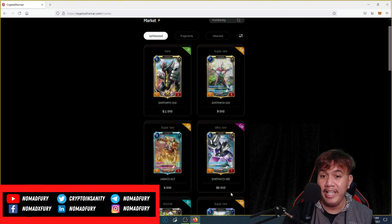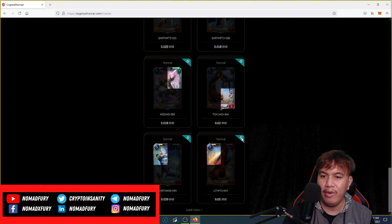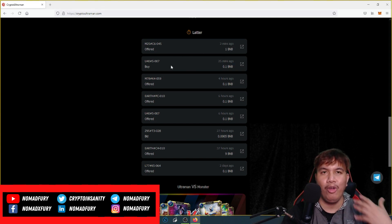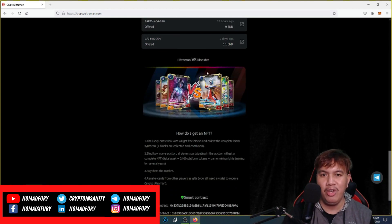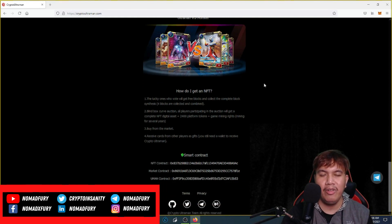As for the fragments, most of them are Normal. You can also see the activity, such as offers and buys — someone offered 1 BNB and someone bought an Ultraman card worth 0.1 BNB. You can also see Ultraman versus Monster activity here.